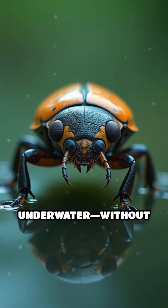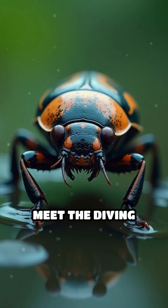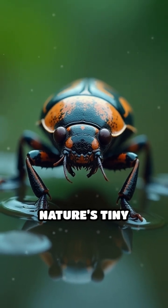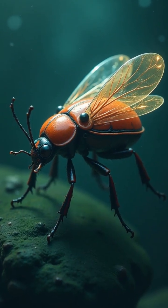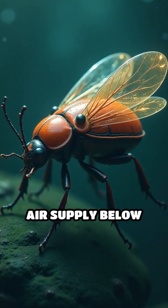What if you could breathe underwater without any scuba gear? Meet the diving beetle, nature's tiny aquatic adventurer. This insect has a hidden superpower: it brings its own air supply below the surface.